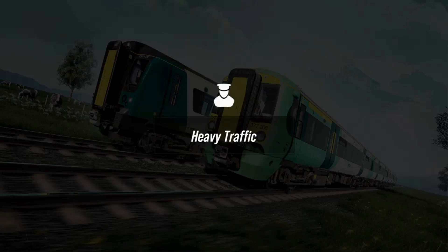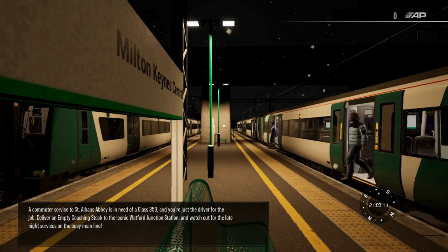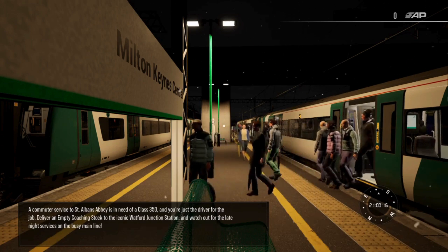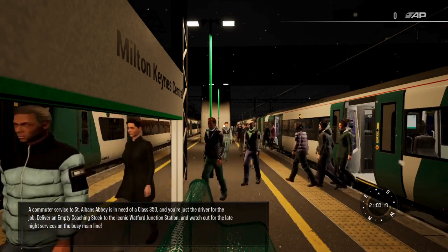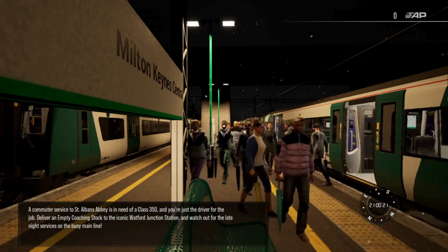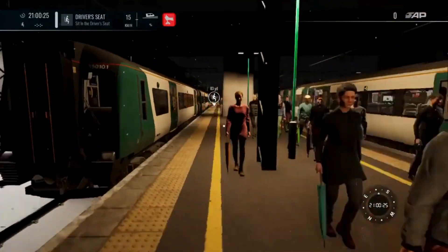Okay, so heavy traffic, let's get going. Let's see what this scenario is all about. A commuter service to St Albans Abbey is in need of a Class 350 and you're just the driver for the job. Deliver an empty coaching stock to the iconic Watford Junction Station and watch out for the late night services on the busy main line. Okay, so let's get ourselves going.